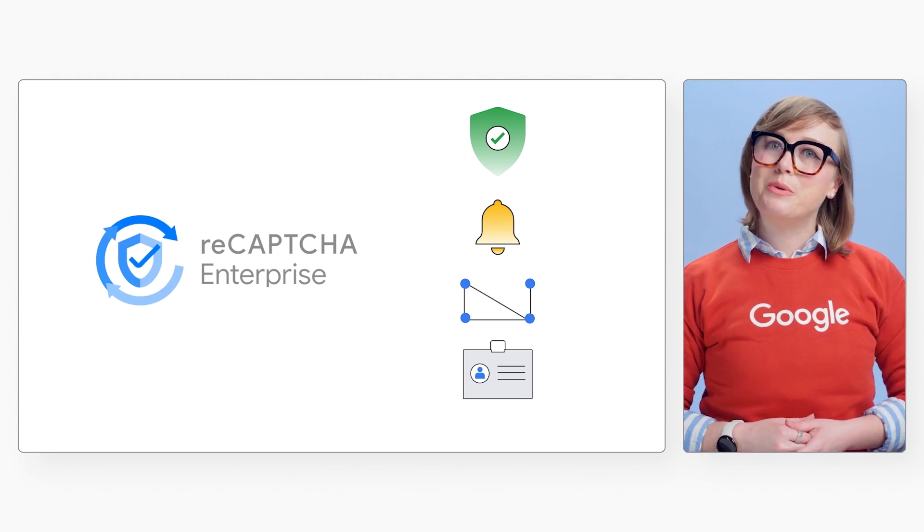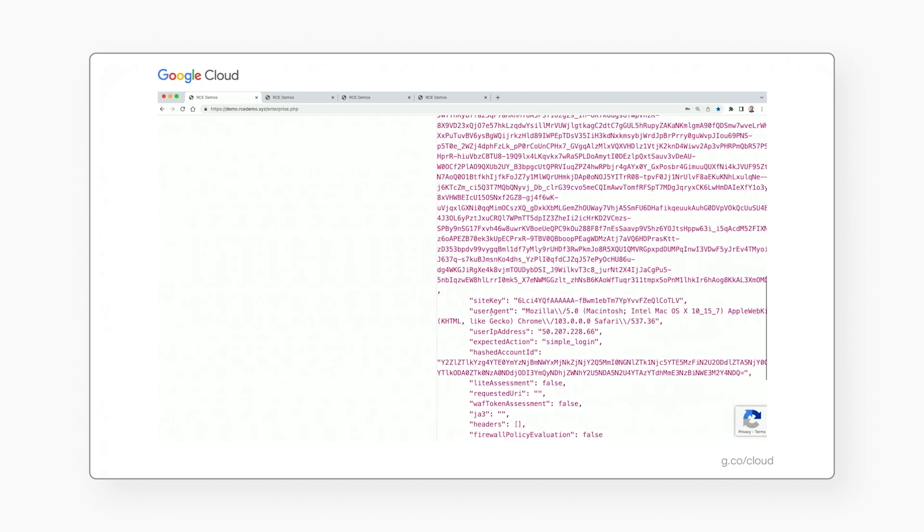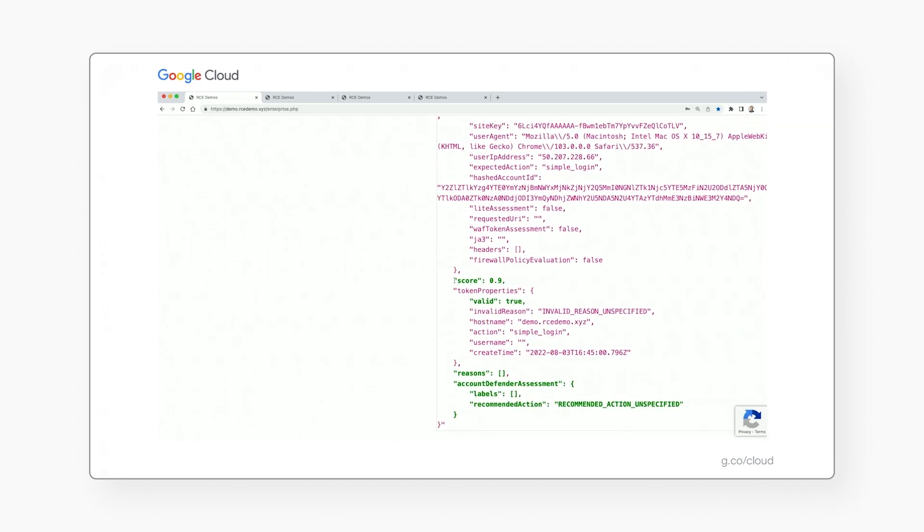Let's quickly show you a demo of how to set this up for yourself. When a user logs in with an email and password, reCAPTCHA Enterprise will return a score for that user between 0 and 1. Here in this example, we see a 0.9, which means this is a human.